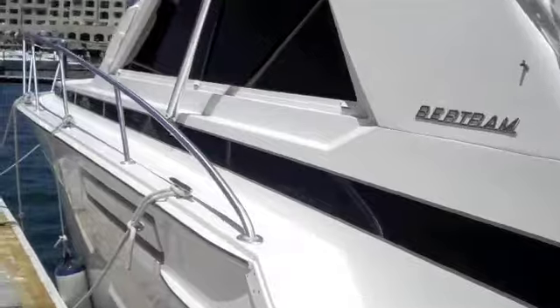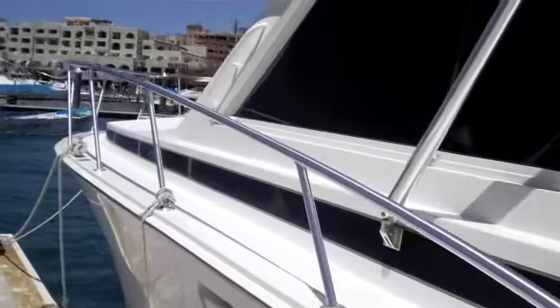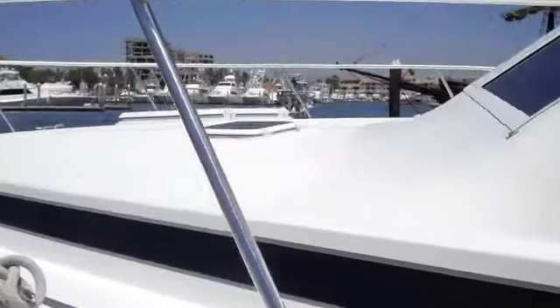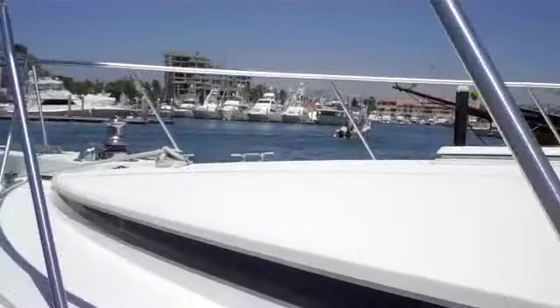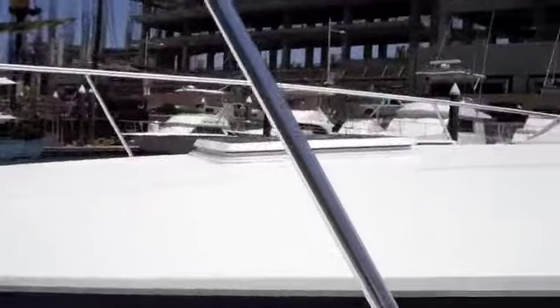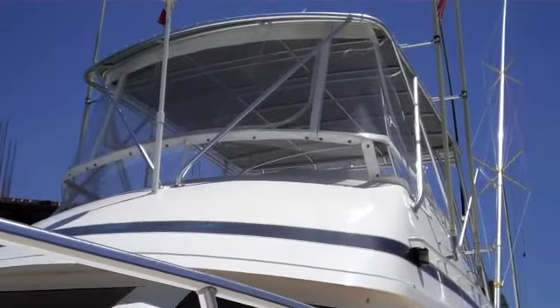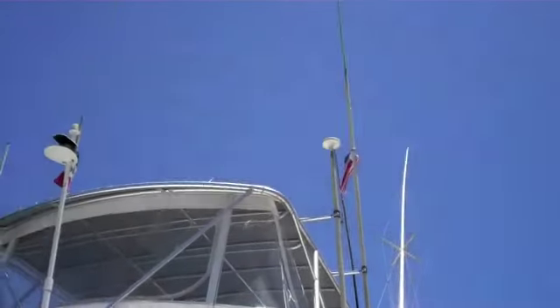This is the view along the side of the boat. This is the bow — plenty of room for sunbathing, or fighting from the front if you're incredibly brave. The fly bridge and outriggers are visible from here.